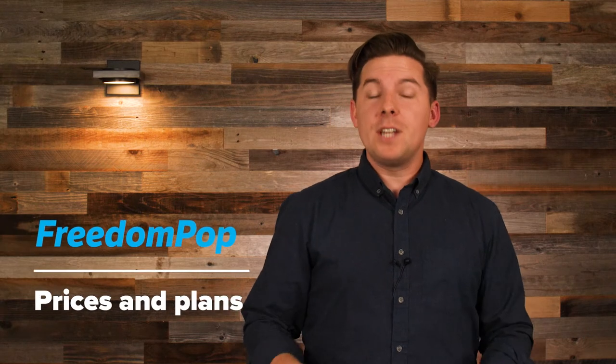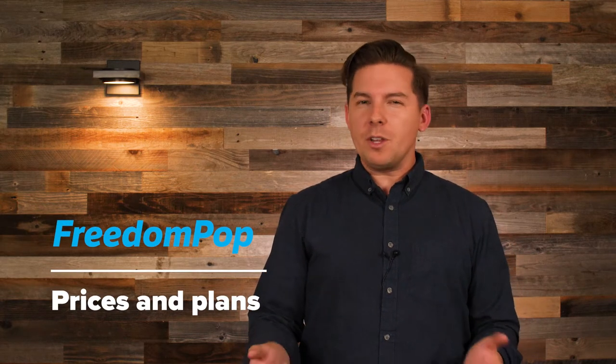Now that my click-baity lead has got you in here, let me just confirm that yes, FreedomPop does in fact have free plans. The only real catch is that they're really tiny plans. I'll get to that in just a sec, because first I have to explain how FreedomPop actually works.